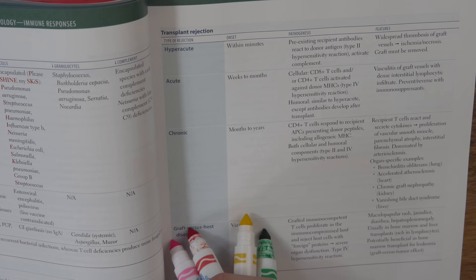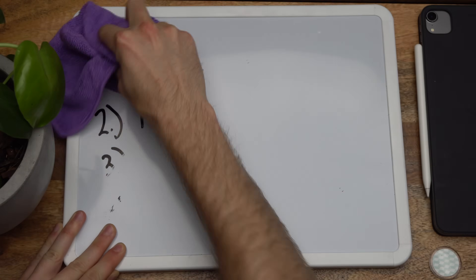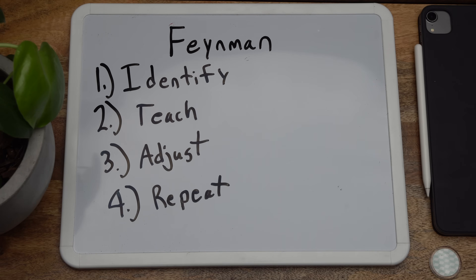First, identify the information — what are you trying to learn? Second, how would you teach it? Imagine explaining this information to a friend as simply as you can. Avoid jargon and prioritize brevity. When you're doing this explanation, did you find anything tough to explain? Was there something you didn't know how to explain simply? Do a little more studying and rework your explanation until it's simple and you understand it. Then try teaching it again.